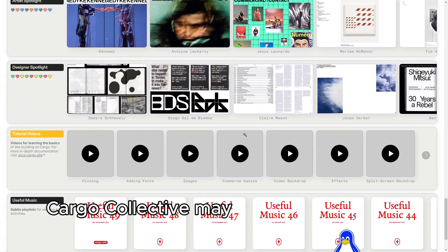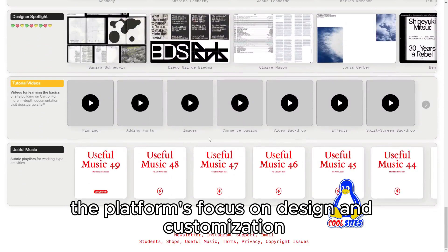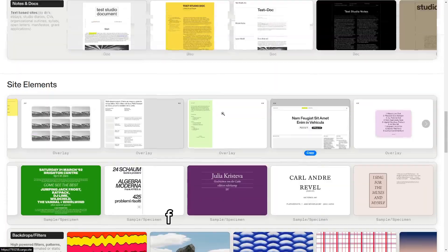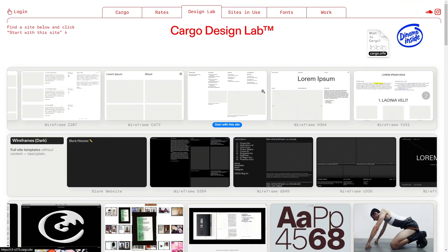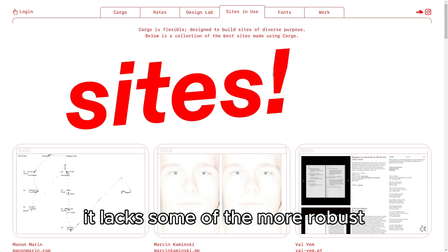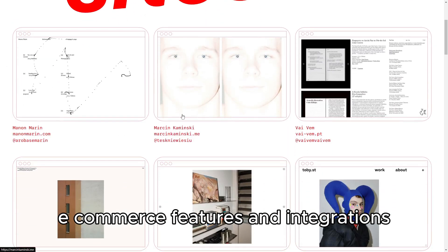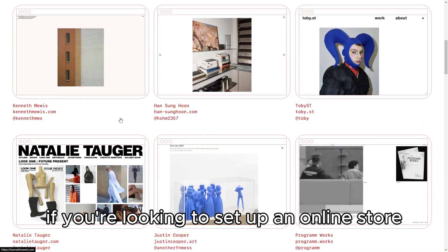However, Cargo Collective may not be suitable for everyone. The platform's focus on design and customization means that it can be somewhat complex for beginners who are looking for a more straightforward setup. While it excels in creative flexibility, it lacks some of the more robust e-commerce features and integrations found in other builders, which could be a limitation if you're looking to set up an online store.